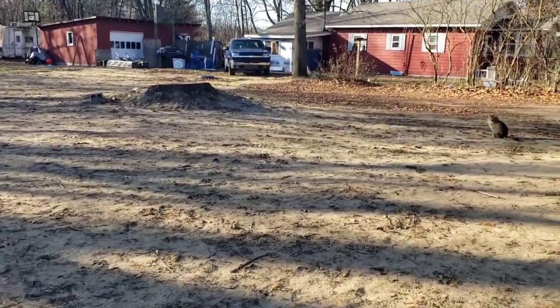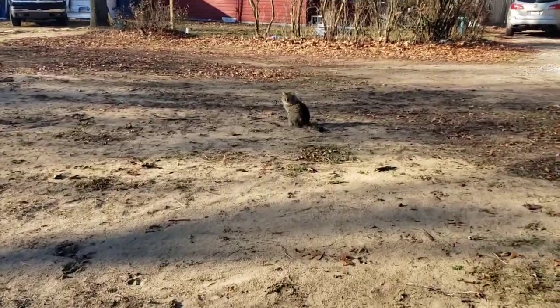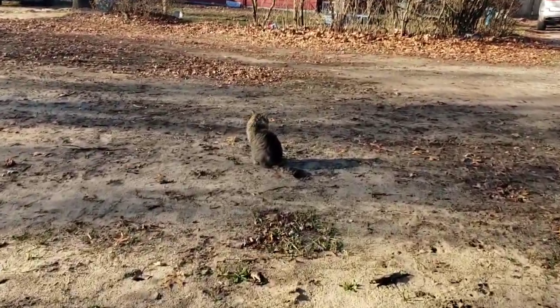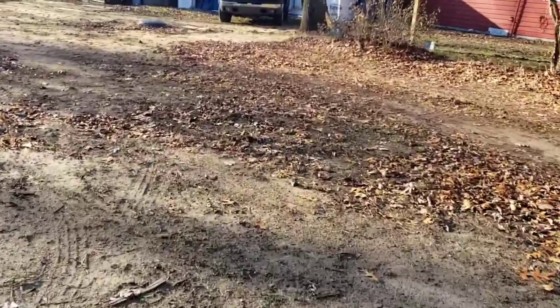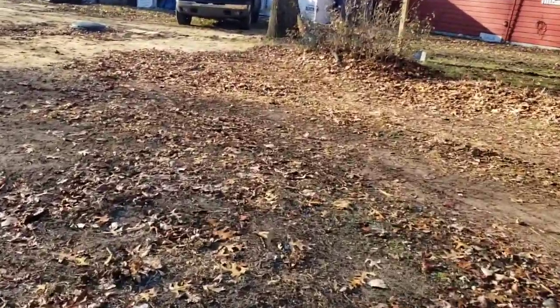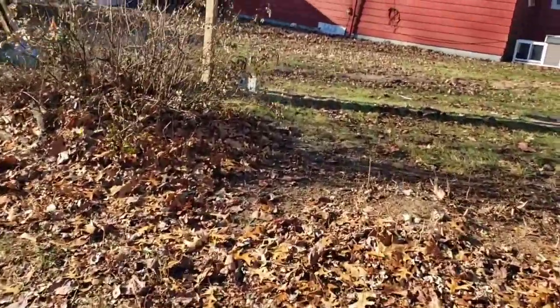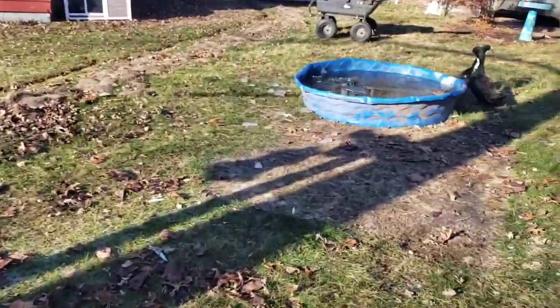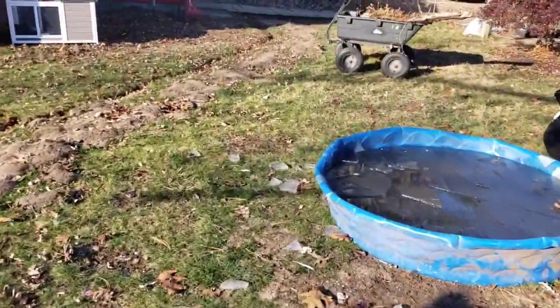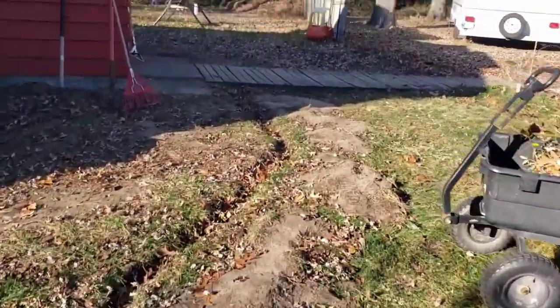I'm going to break ground for the greenhouse probably in the spring. It is getting very cold. We went to the Christmas place near us and found us a little Christmas tree. I thought I was going to have to put it in the porch because I thought I wouldn't have any room for it in the house. But we made room.